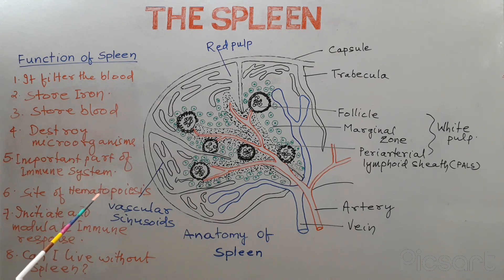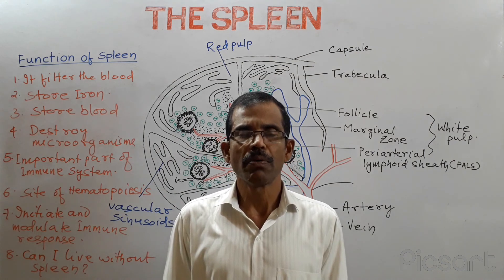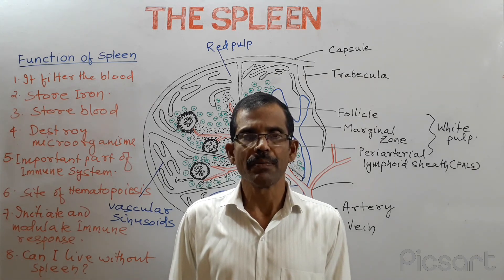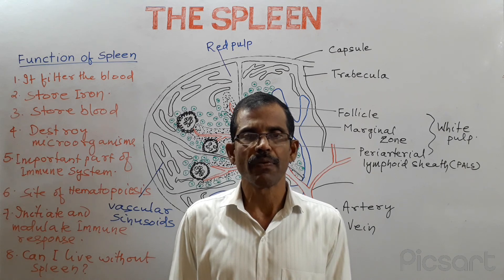The spleen is a useful organ, but it is not vital. Can I live without a spleen? Yes, we can live without the spleen. In case of removal of the spleen, the liver and lymph nodes take over many functions of the spleen. Many people without a spleen have been able to live a healthy life. The problem is, when a person is without a spleen, the person becomes more prone to infection, so such a person should be very careful.